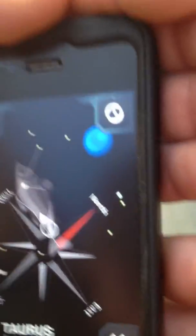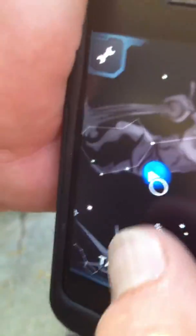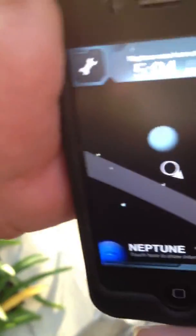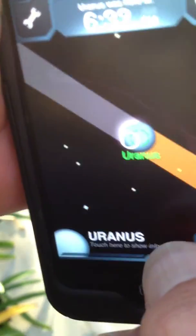Here's straight south, and it looks like Pisces down there. And over here is Neptune. And scrolling around — Uranus, whatever you want to call it.